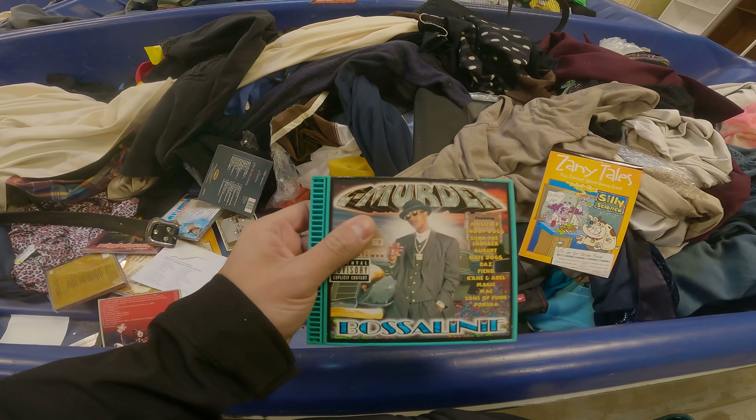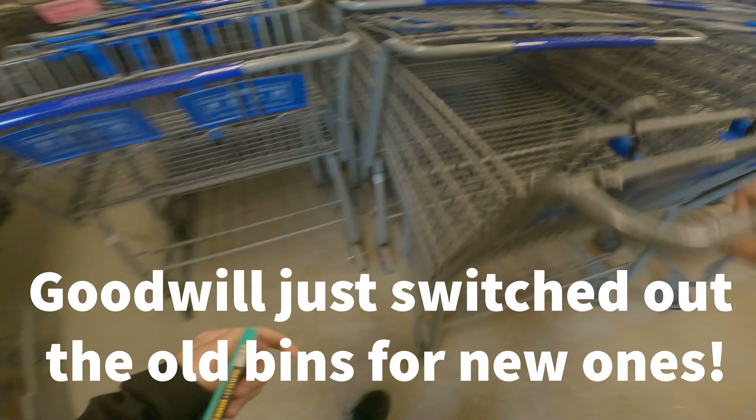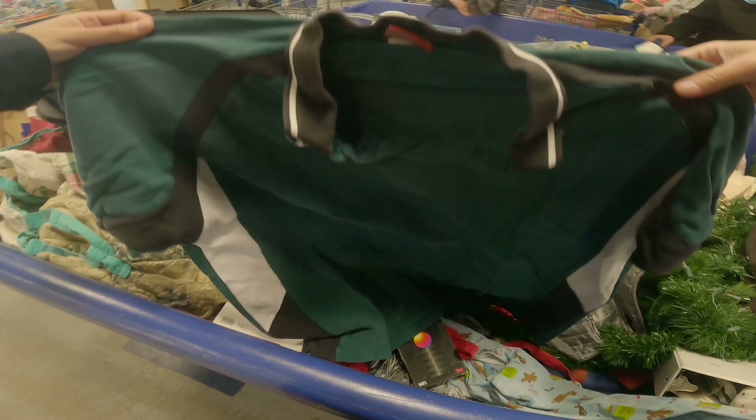This is Polo Ralph Lauren — it was made exclusively for fragrances and they sell for like $40 to $50. Emma found another one in an even better shade — she found two of them. She spent $5.96 on all her stuff today and thinks she'll make two to three hundred dollars easy.